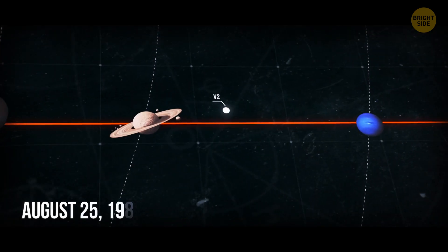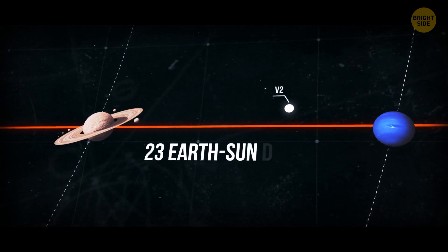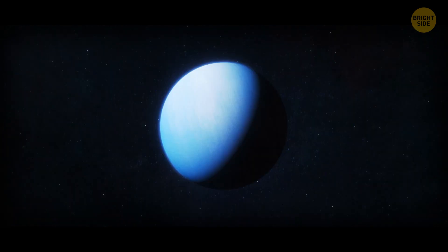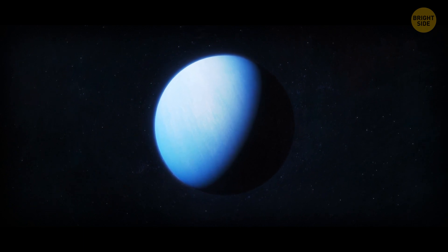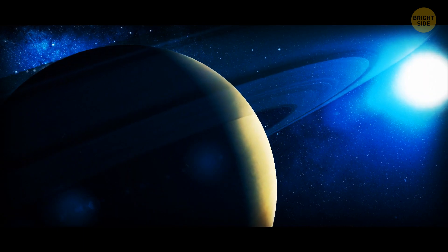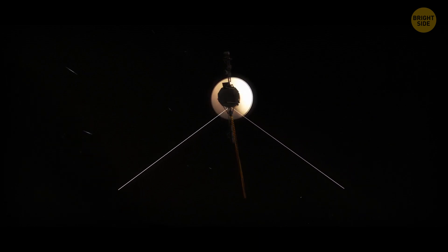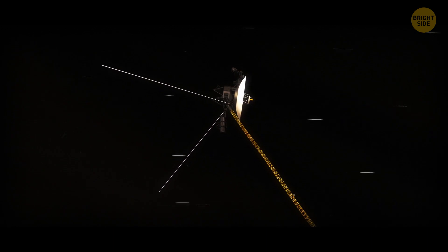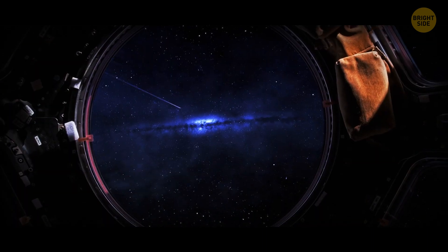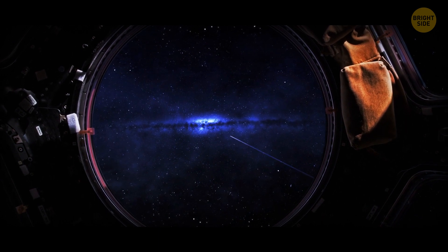On August 25, 1989, Voyager 2 had already traveled 23 Earth-Sun distances and arrived at Neptune. It was the first time people received images of this blue planet from such a close distance. The probe discovered six new moons and took the first pictures of the planet's rings. Engineers then turned off the probe's cameras to save power for its main computer and the instruments measuring solar and interstellar wind, as Voyager 2 left Neptune and headed into deep space.